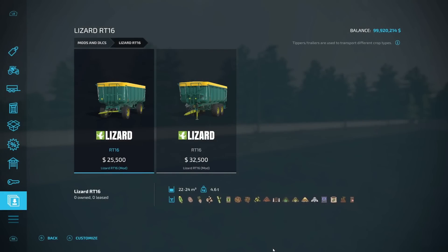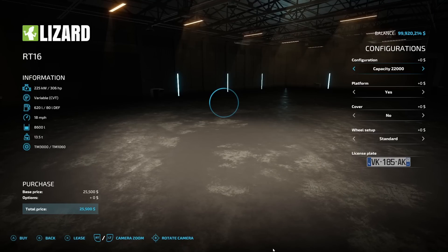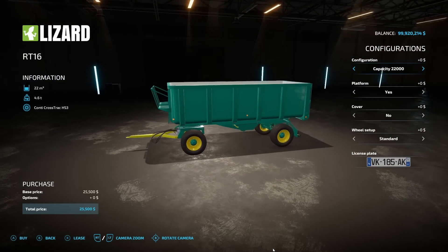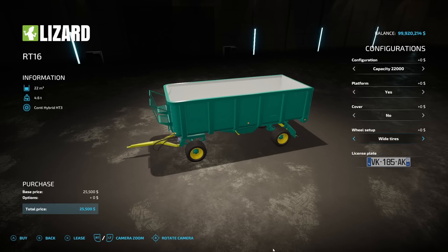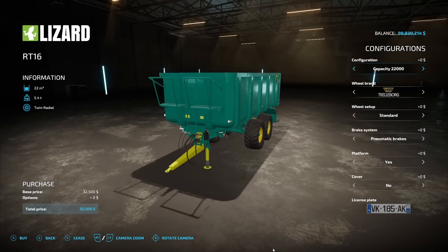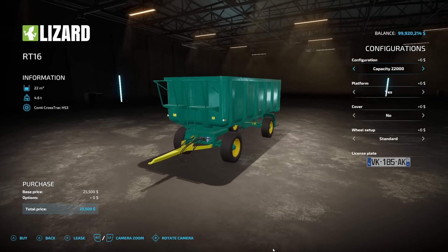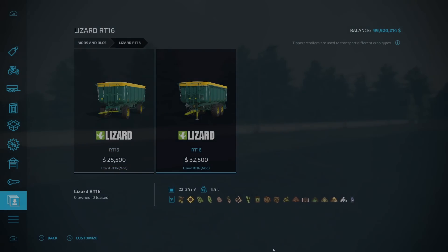Next, we have a few trailers — the Lizard RT-16 from Claruga Modding Design. It includes the RT-16 at $25,500, 4.6 tons, 22,000–24,000 liter capacity. Options include a platform and cover (yes or no), and standard, standard two, or wide tires. Importantly, one configuration is not a dolly while the other is, making it very versatile — it can hold anything you want.